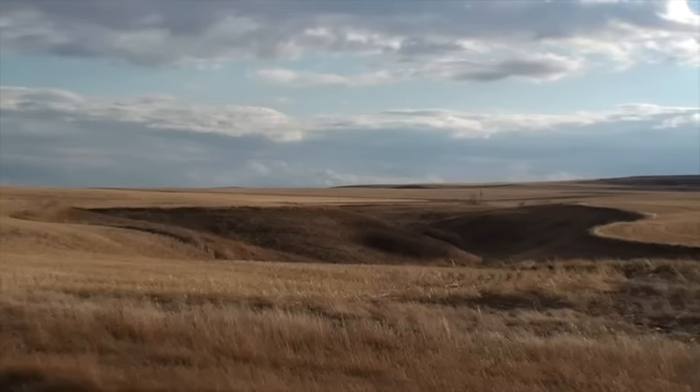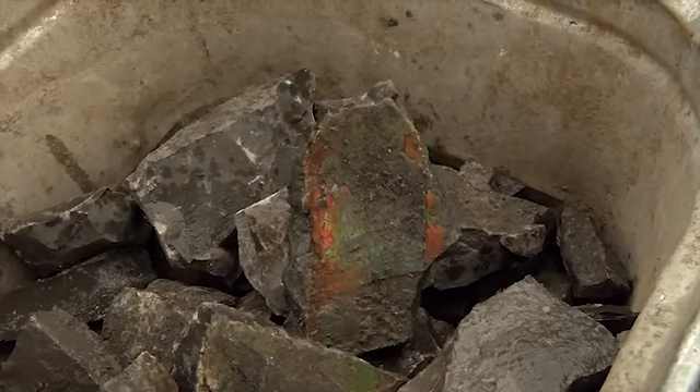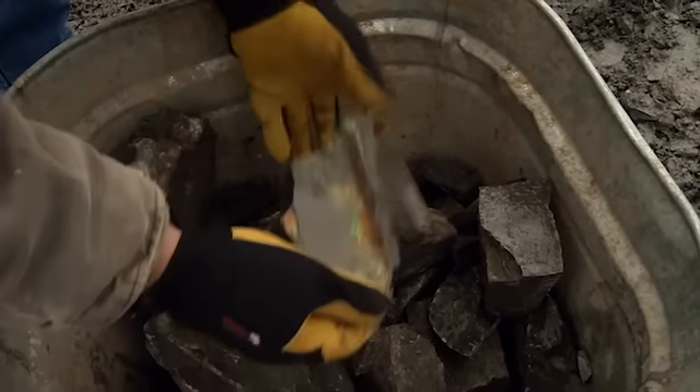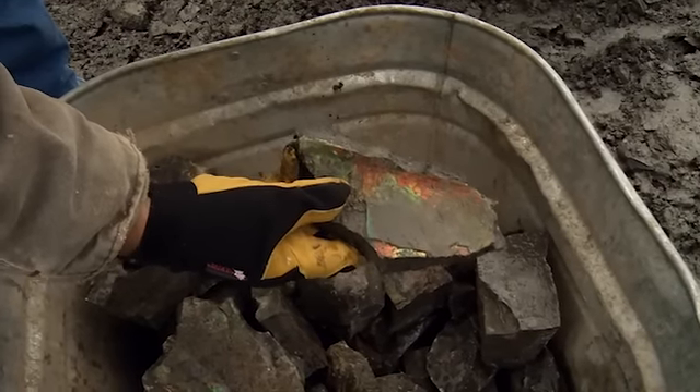They sort it based on what they expect the gem quality to be. Now there is rough Amylite, like I've brought back from the mine. But also in the bucket, you will find Amylite that is already showing a broad spectrum of color — a little bit of green and a little bit of red. Keep in mind, these pieces have not been polished yet.